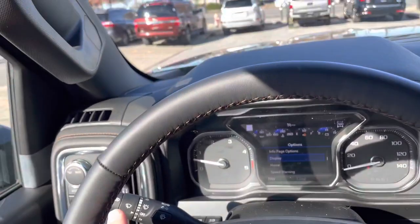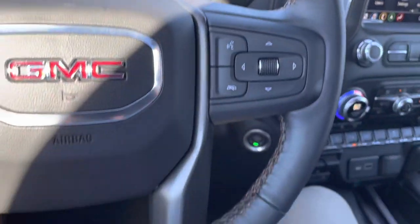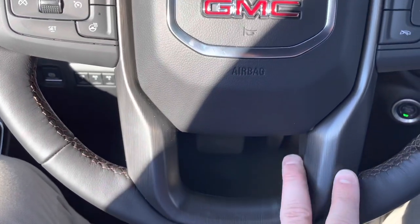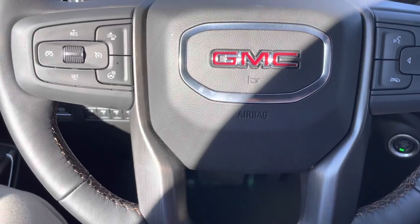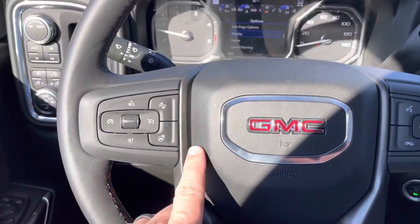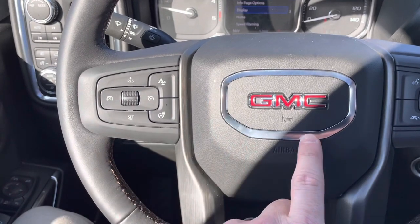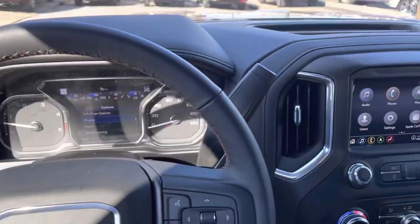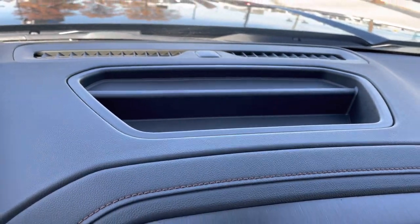Now if you didn't notice already, it does have that cool brown contrasted stitching around the inside, adding to that AT4 feel, plus this brushed look right here — it's plastic but it looks pretty sporty and cool. It kind of reminisces of the grille on the front of this truck, and also on the Yukons. Over here, we've got a little place to store some gear — sunglasses, phone, whatever you need.